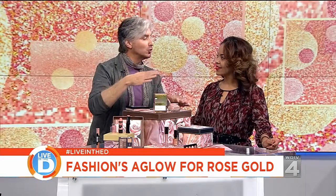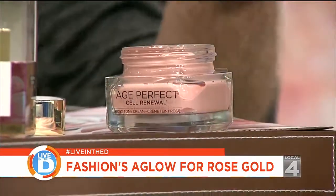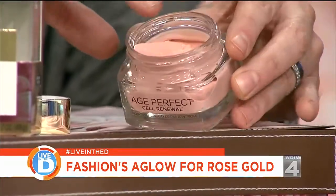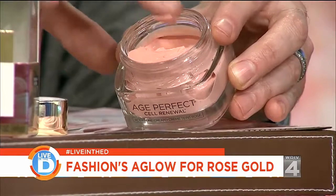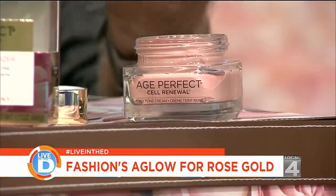Speaking of mature — not old ladies — Dame Helen Mirren is doing a commercial right now that really caught my attention. There's a moisturizer called Age Perfect by L'Oreal, it's about 20 bucks. You can see it has pink in it. The idea is not only is this skincare with active ingredients, it also imparts an immediate cosmetic benefit because it gives you a rosy undertone.